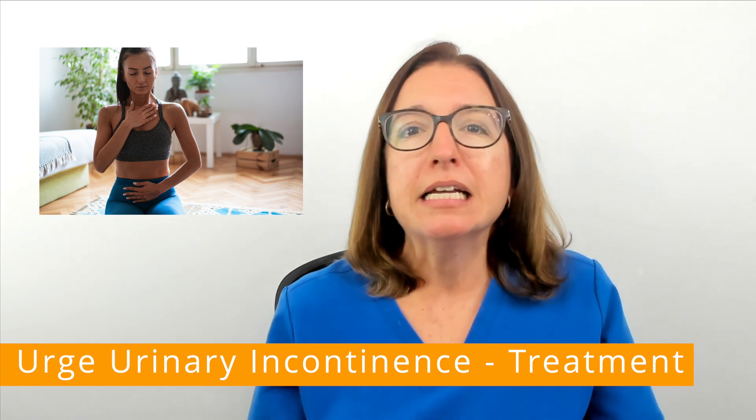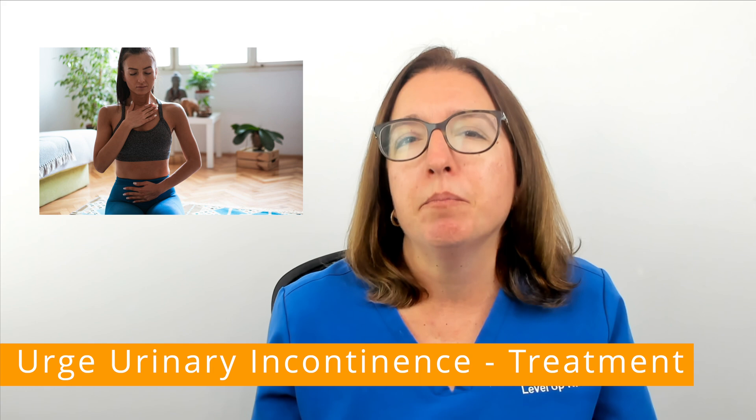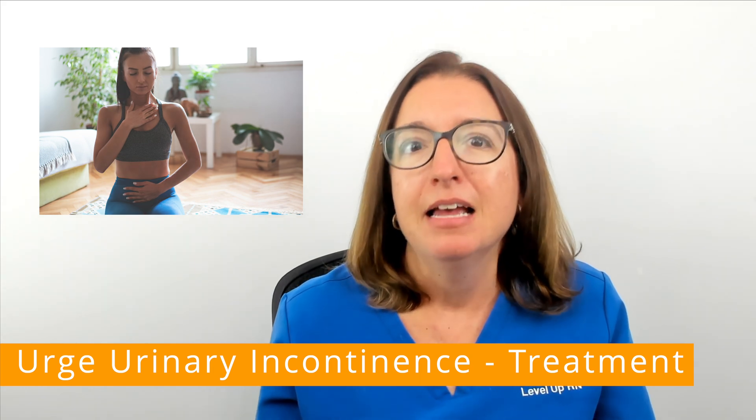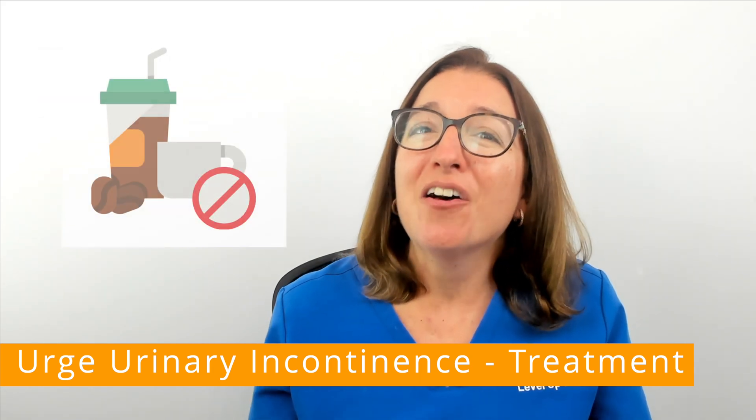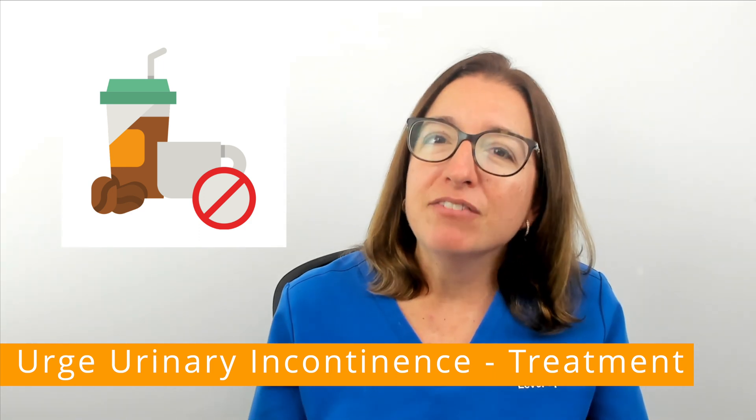Urge suppression techniques may include staying still, taking deep breaths, and squeezing the pelvic floor muscles. With urge incontinence, it is also important to avoid bladder irritants such as caffeine and alcohol.